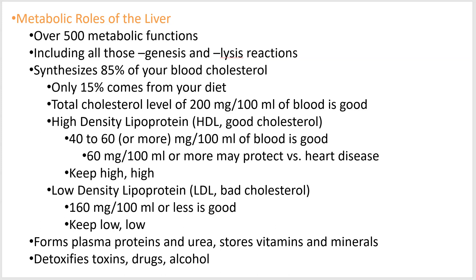So we move to the liver. Your liver does a lot for you. You're aware of it being the destination of where the blood from your digestive system goes via the hepatic portal system. It does a ton of things we haven't even talked about, and we're just barely going to scratch the surface. Lots of plasma proteins, lots of anabolic and catabolic reactions occur there — over 500 different functions. Lots of these genesis and lysis type reactions.